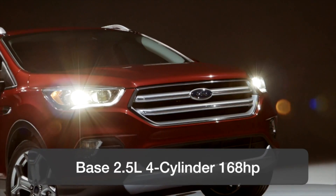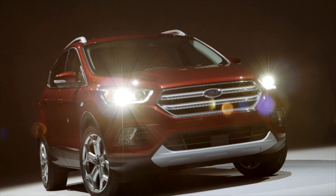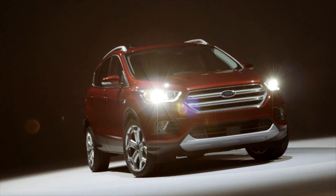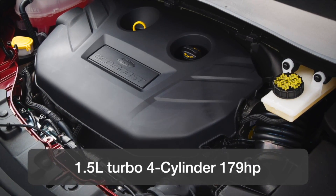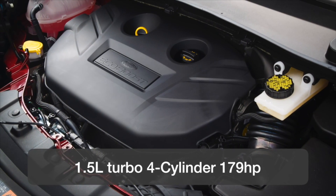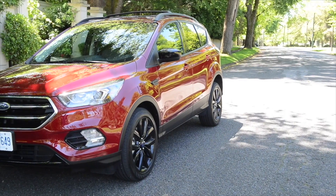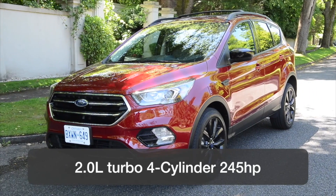The base engine is a workhorse, a 2.5-litre with 168 horsepower. Ford also equips the Escape with two turbocharged EcoBoost engines. The first is a small 1.5-litre turbo four-cylinder with 179 horsepower, developed for fuel economy. The second is a larger 2-litre with a potent 245 horsepower, developed to produce power.